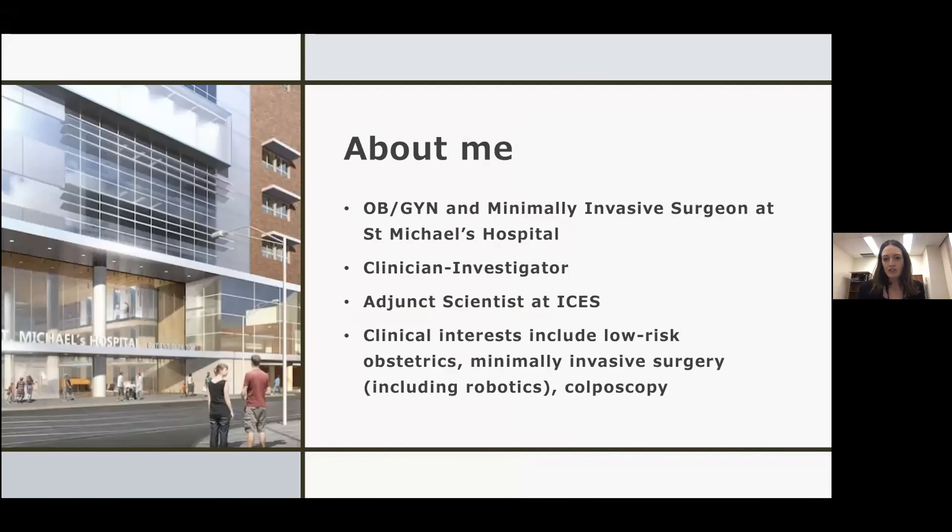I'm an OBGYN and a minimally invasive surgeon at St. Mike's. I'm a clinician investigator, so I have protected time for research. I do a lot of population-based studies through ICES, and my clinical interests include low-risk obstetrics, minimally invasive surgery including robotics, as well as colposcopy.